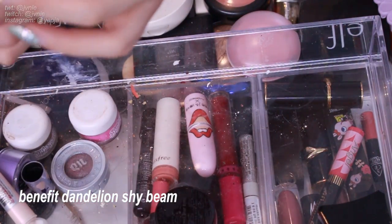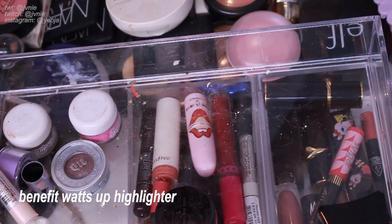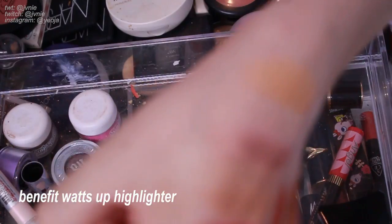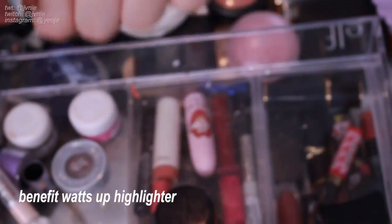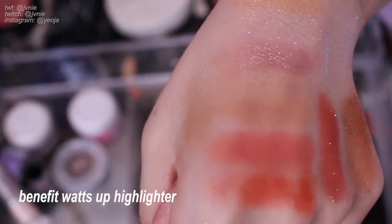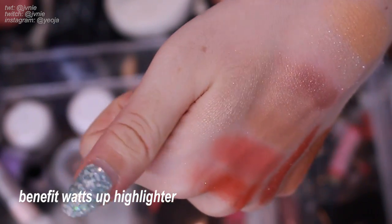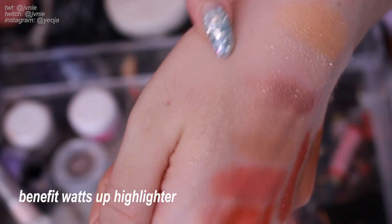I also have this random What's Up Highlighter — I actually really do like this cream highlighter. Actually, I'll get rid of it. Although it's really cute, I think it's a touch too dark to actually highlight on my skin tone. Some highlighters look slightly darker than my skin tone so when I use it to highlight my face it kind of looks really bizarre.